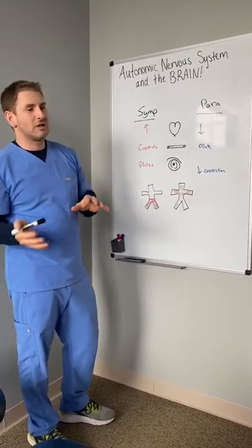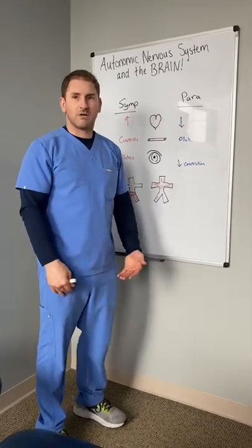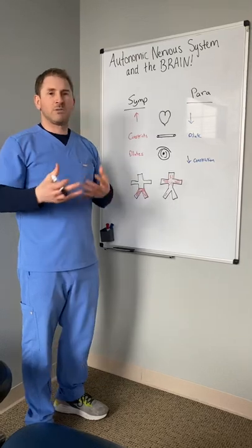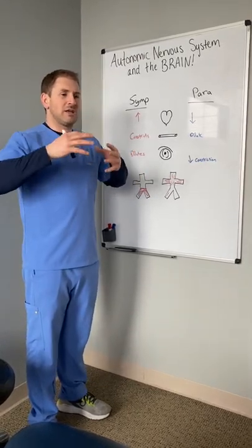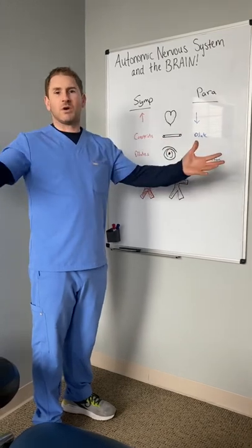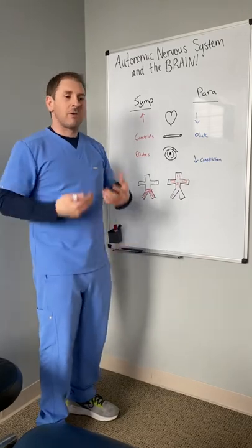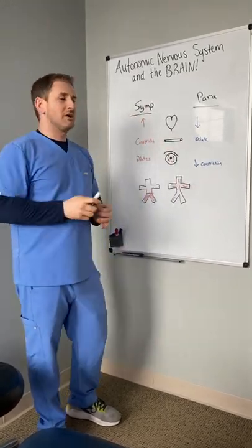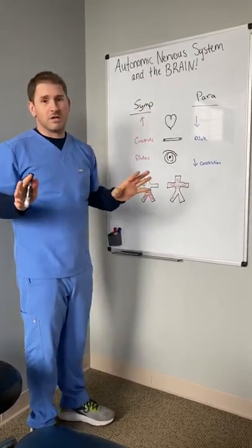When I stand up — if I come from laying down and stand up really quickly — my blood flow drops down to my lower extremities because of gravity. I only have about five to six liters of blood in my body, so it's not enough blood to be everywhere it wants; it drops down to here. I need a system to pump it to the areas that I need it, especially in this case the brain — and that's the autonomic nervous system, that's primarily what it does.